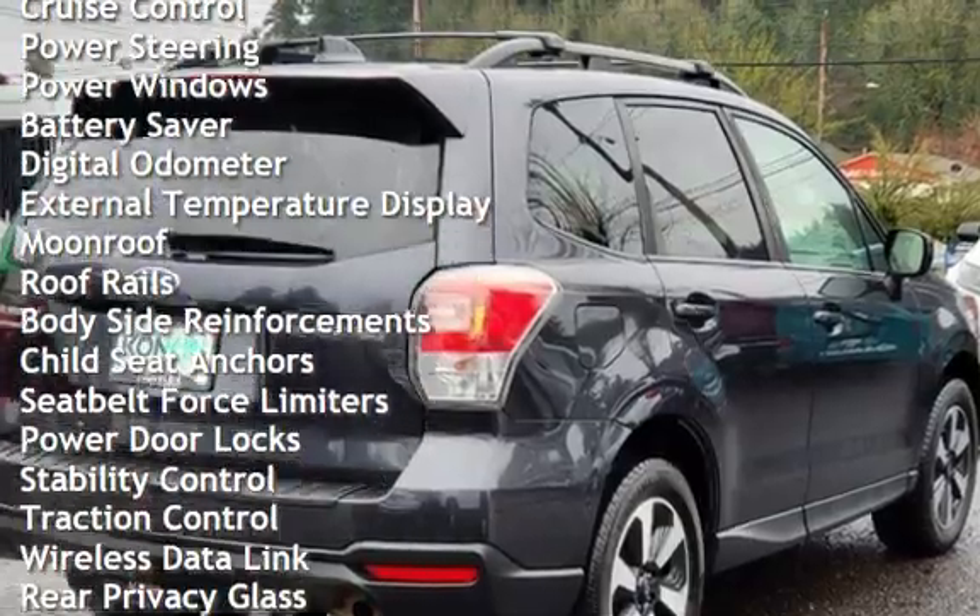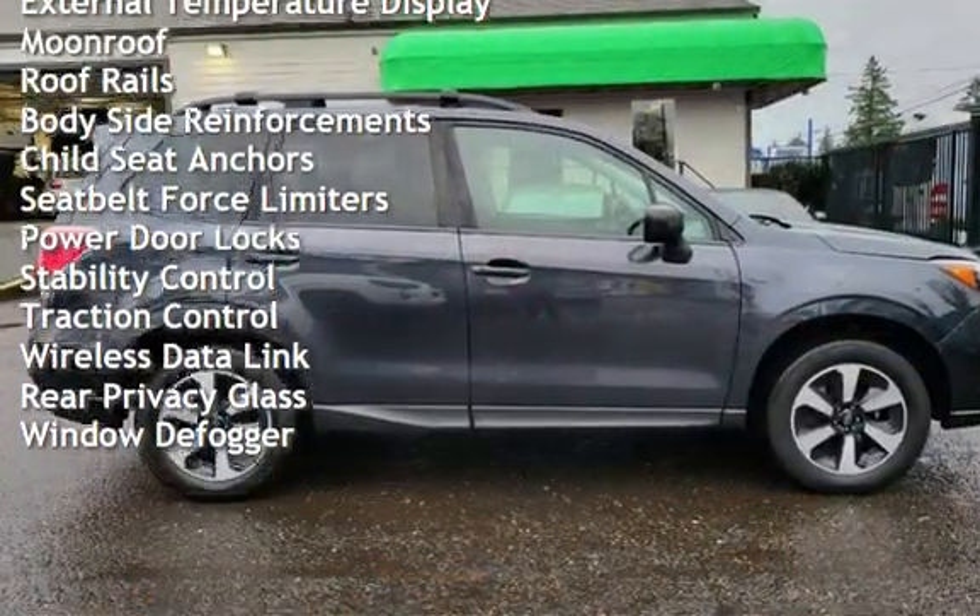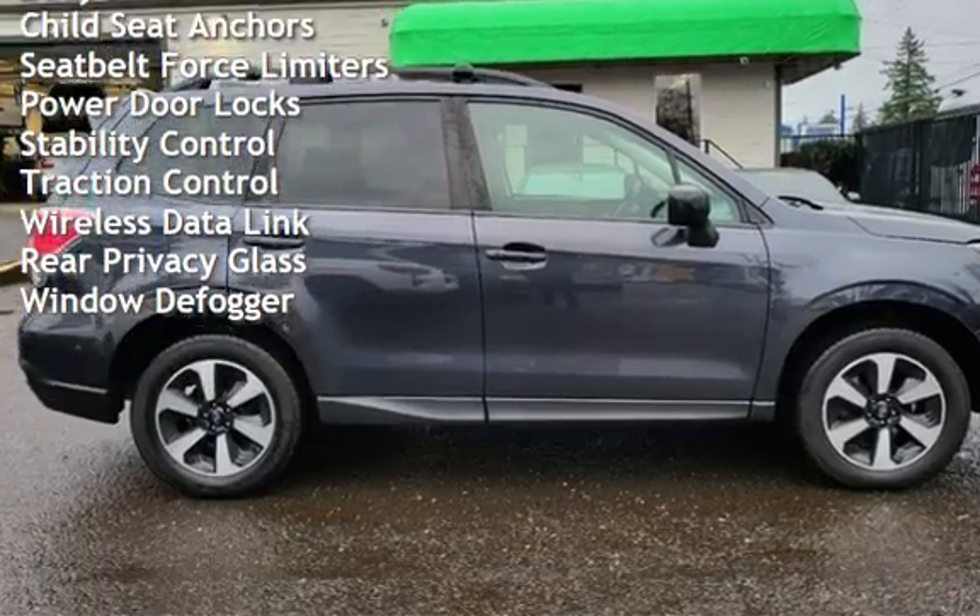Cruise control, power steering, power windows, battery saver, digital odometer, and external temperature display.